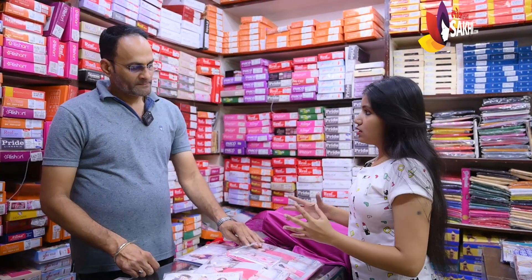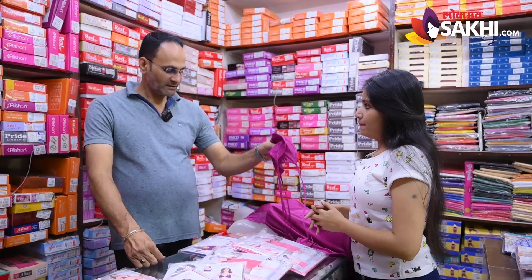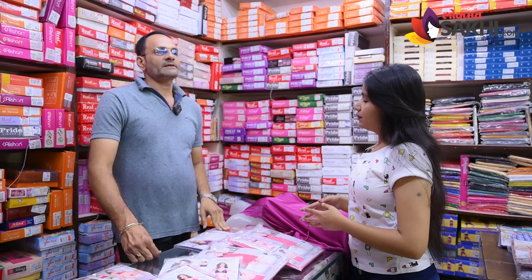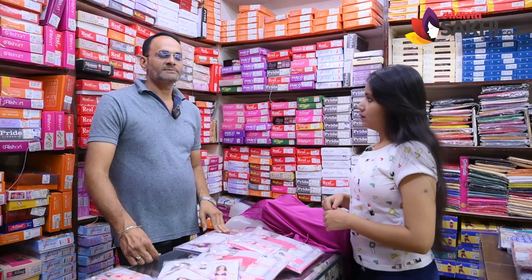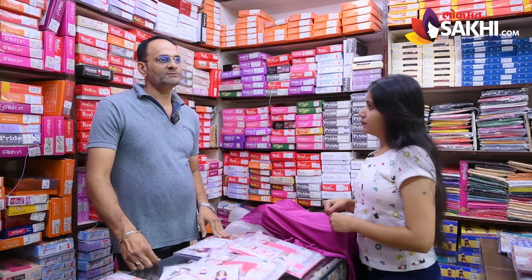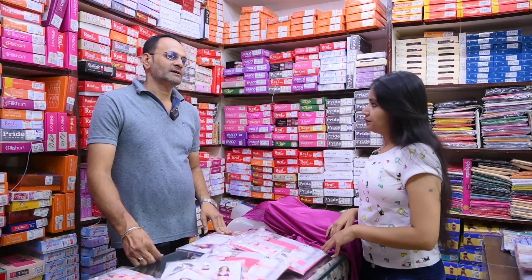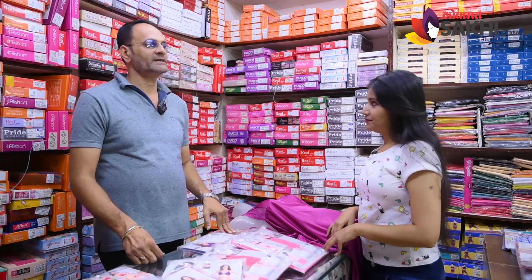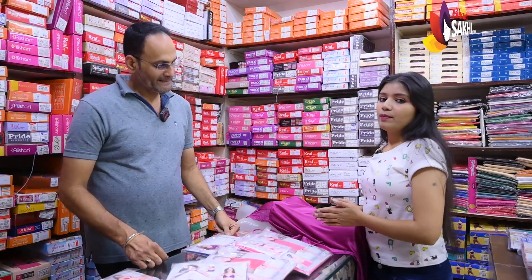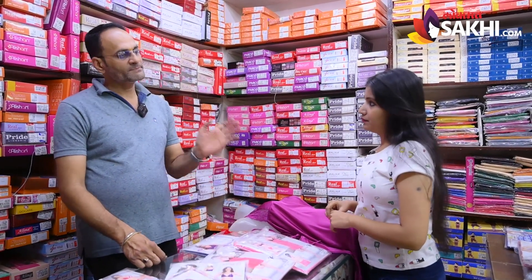Is this shop open every day? Yes, 365 days. It is always routine. You can also do orders online but you have to pay a delivery charge. We actually have a wholesale shop. We also provide single piece orders and give the wholesale rate for single pieces too.